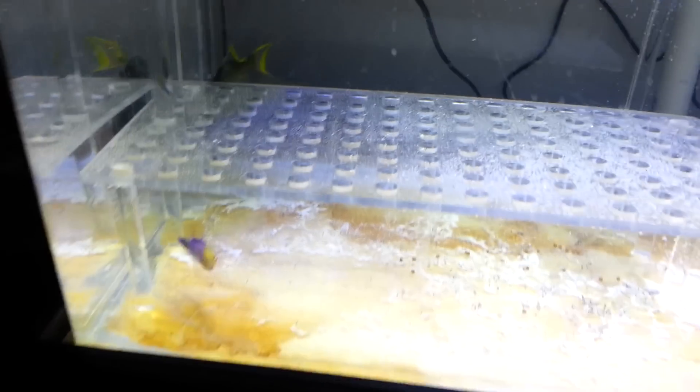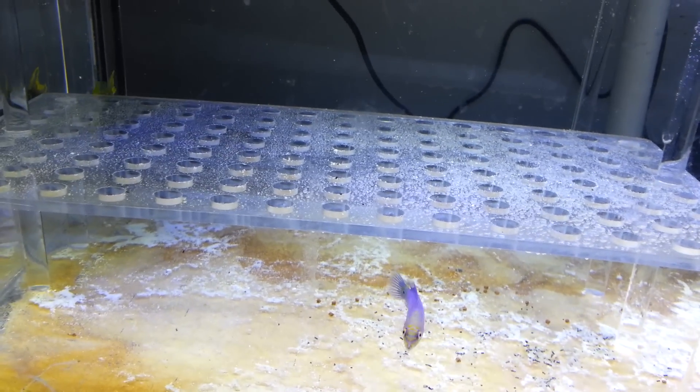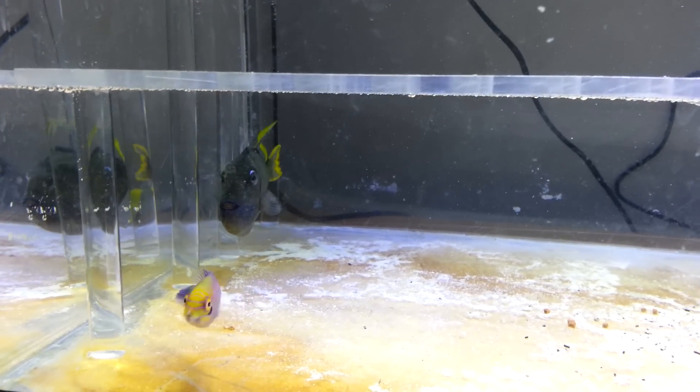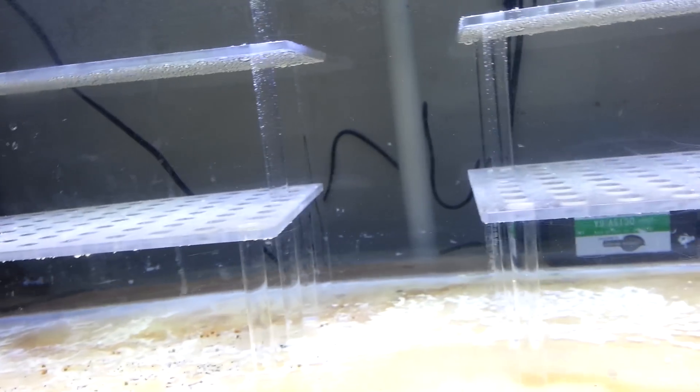Excuse the mess down here guys. As far as the tank, I dropped in the Mystery Wrasse. And there's the Triggerfish right there, the Blue Throat. He's kind of really stretched out — I don't know what happened to him. I guess in the process of me catching him, he really got stretched out.